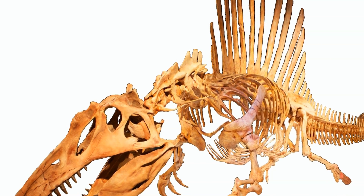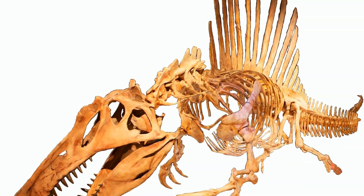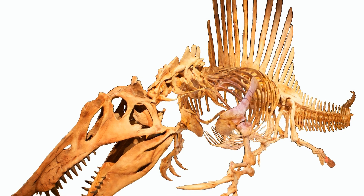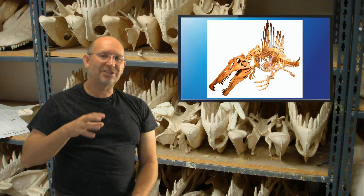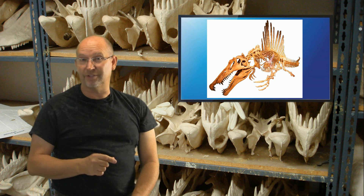If you are made for catching fish and your nose is made for catching fish and your teeth are made for catching fish, your body needs to be made for catching fish. And if he is indeed swimming around, he's got to be more — what did you call it? Hydrodynamic, which is a very impressive term.